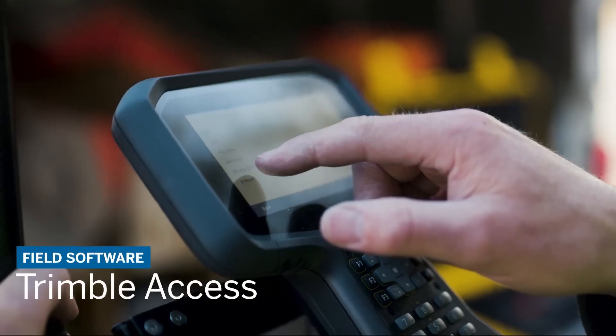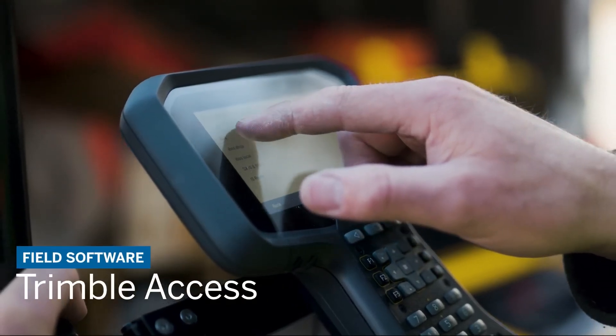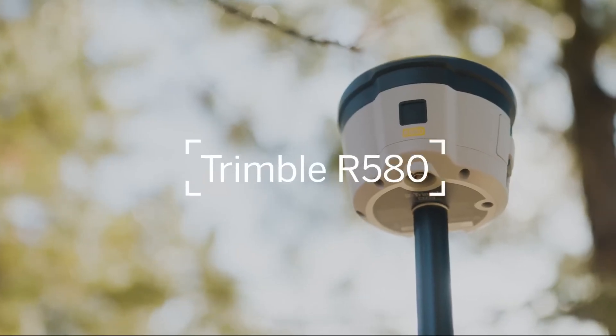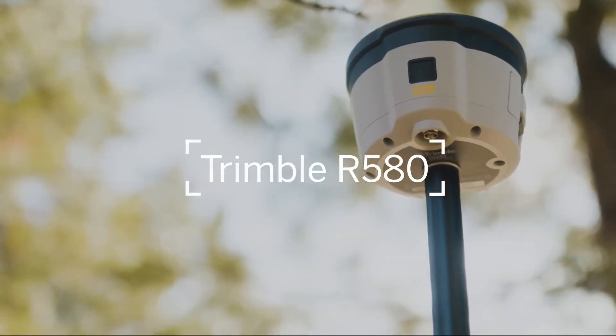Pair with the latest version of Trimble Access for measurement workflows designed by surveyors for surveyors. Proven reliable positioning — Trimble R580.